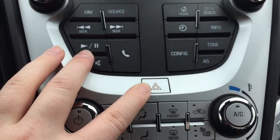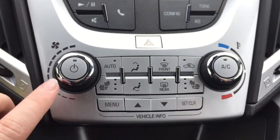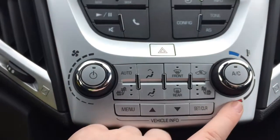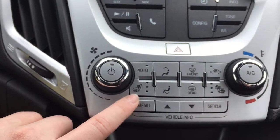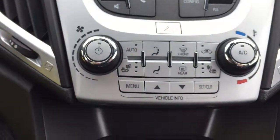Moving down from there we have the hazard lights, and then below are the temperature controls. The one on the left turns the temperature controls on and off and controls the fan speed. The one on the right controls the temperature as well as turns AC on and off. Both the driver's seat and passenger seat are heated, which is super convenient for these cold Canadian winters.